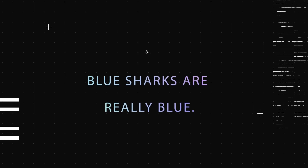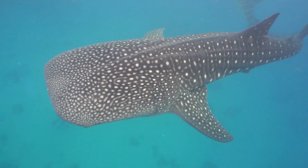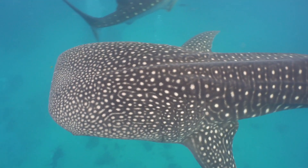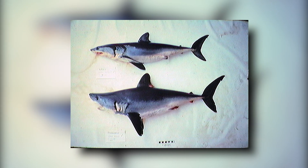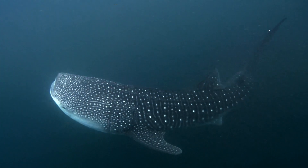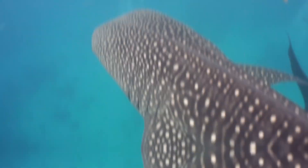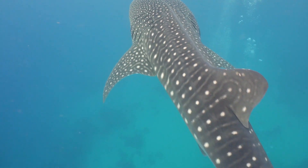Fact 8: Blue Sharks Are Really Blue. The underside of a blue shark's body is typically white, but the top has a striking blue coloration. The mako and porbeagle sharks also have a blue color, though their blues are not quite as vivid as the blue shark's. The majority of sharks in the wild have brown, olive, or grayish coloring.